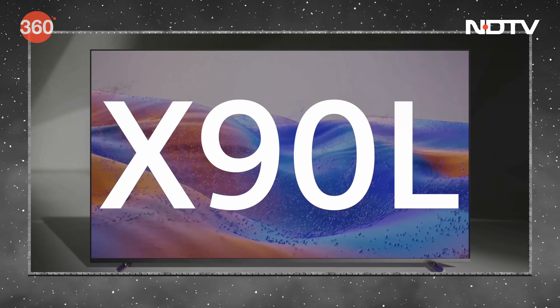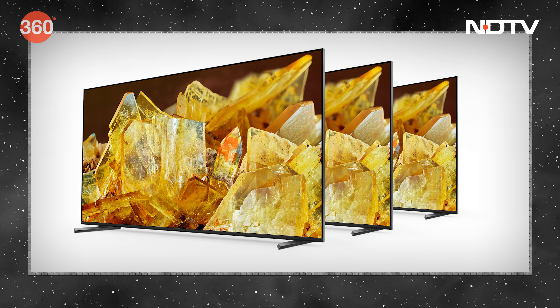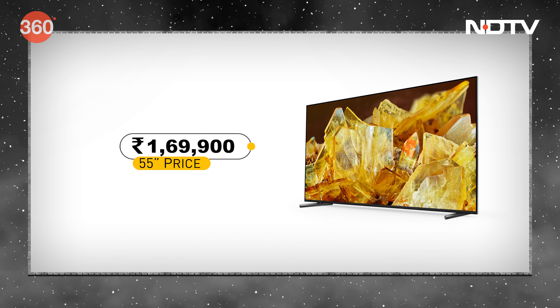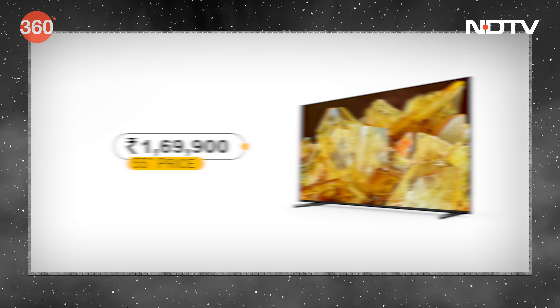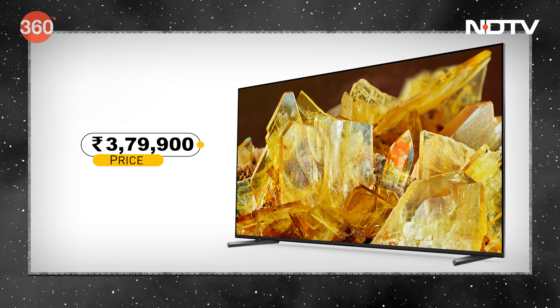Sony's X90L comes in three screen sizes: a 55-inch, a 65-inch, and a flagship 75-inch, with prices starting from ₹169,900 and topping out at ₹379,900 for the 75-inch.